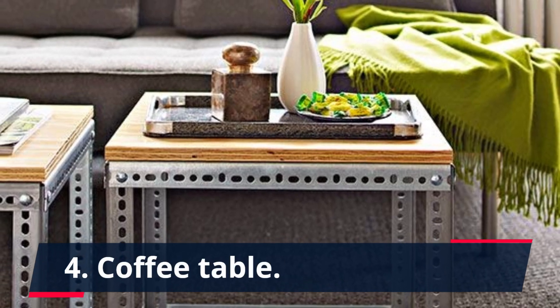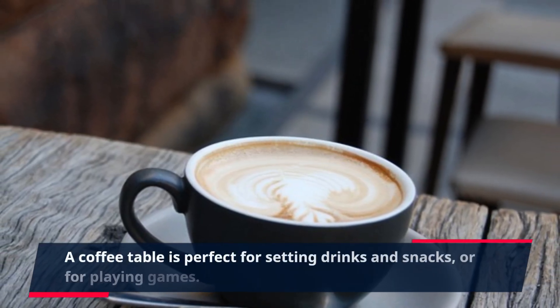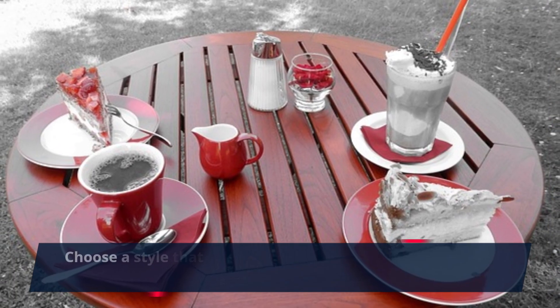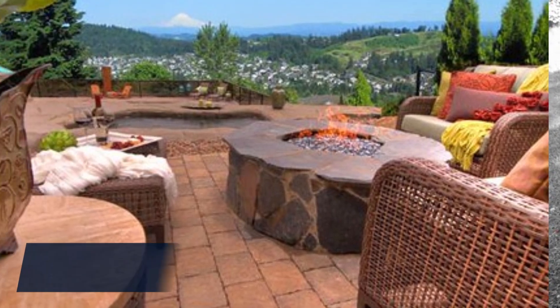4. Coffee Table. A coffee table is perfect for setting drinks and snacks, or for playing games. Choose a style that complements the rest of your outdoor furniture.